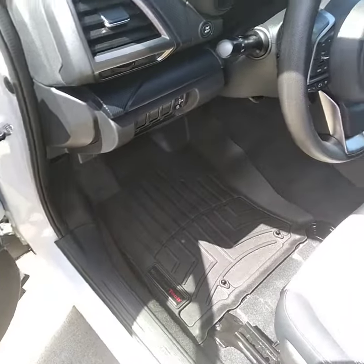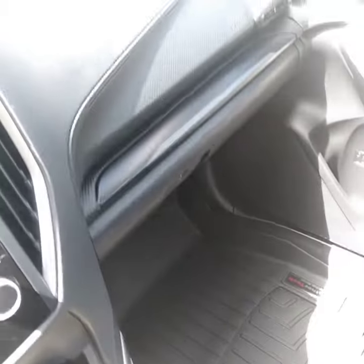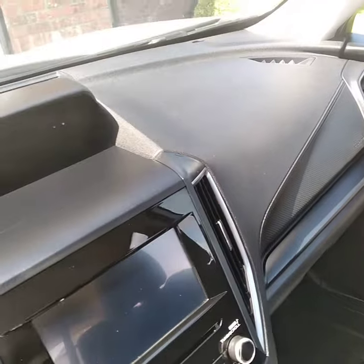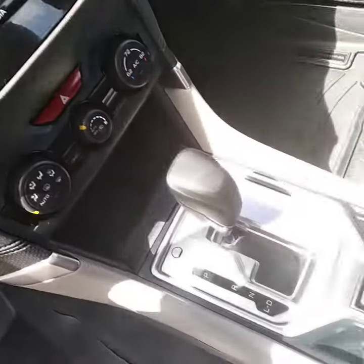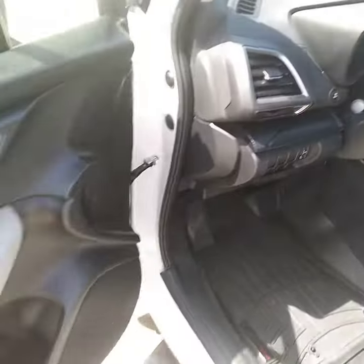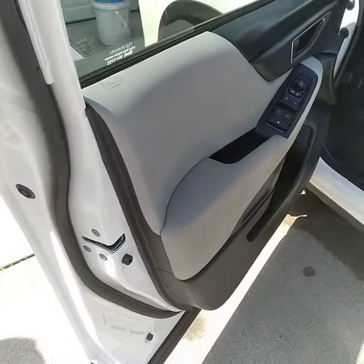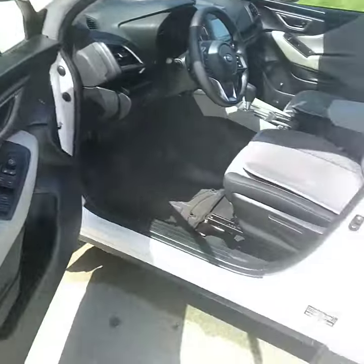With some minor shampooing on the interior, the floor mats are nice and clean — the customer likes that a lot. Dashboard all nice, it's not dry anymore. Center console done, steering column area — spent quite a bit of time over in this area. Doors are nice and clean and dressed, windows cleaned inside and out, door jambs too.